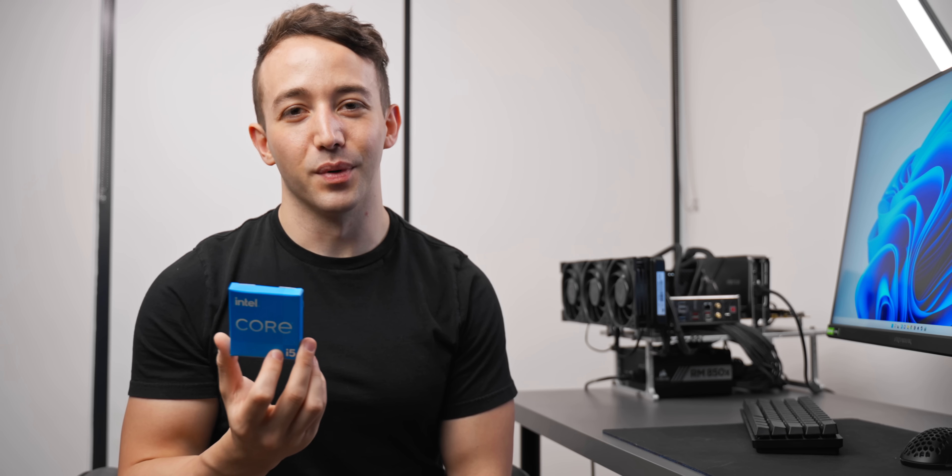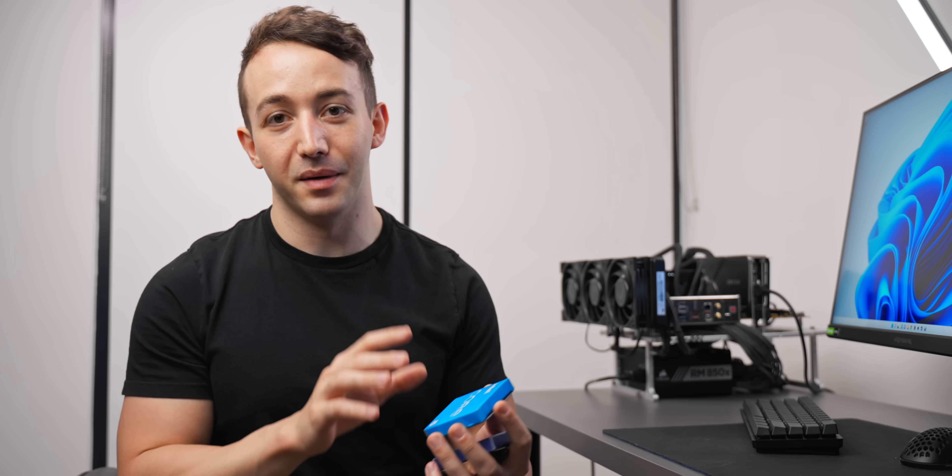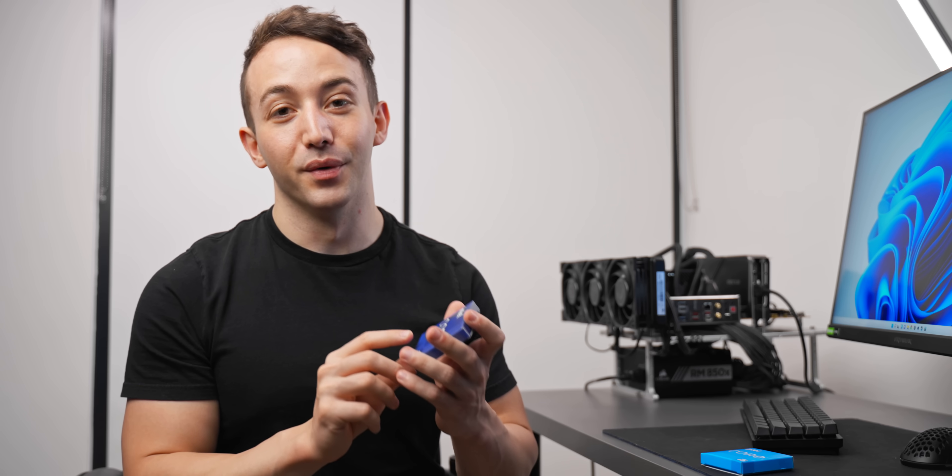Yesterday we had a look at the i5-12600K, which is easily the best $300 CPU that you can buy right now — link down below. But today we're reviewing the big boy, the i9-12900K.